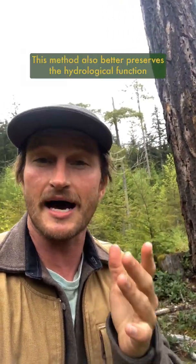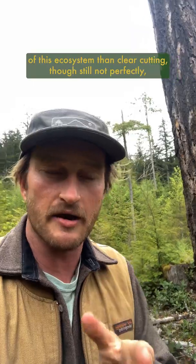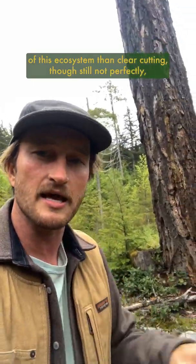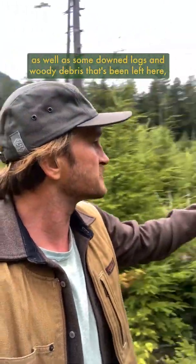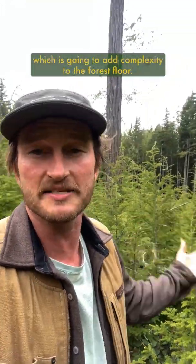This method also better preserves the hydrological function of this ecosystem than clear cutting, though still not perfectly, with big intact root systems that reduce erosion as well as some down logs and woody debris that's been left here, which is going to add complexity to the forest floor.